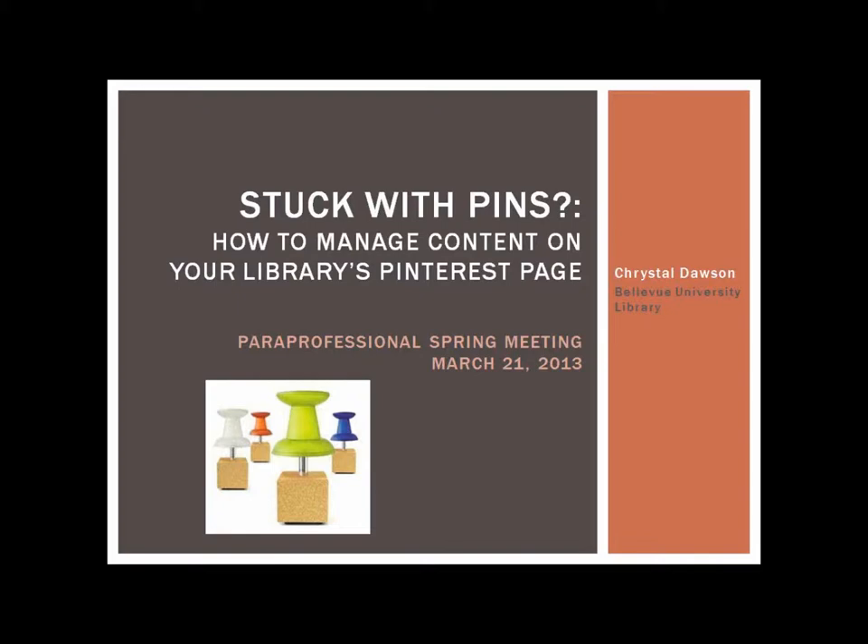Thank you, Crystal. Her session is called 'Stuck with Pins: How to Manage Content on Your Library's Pinterest Page.' This is going to be a wonderful presentation. Enjoy.